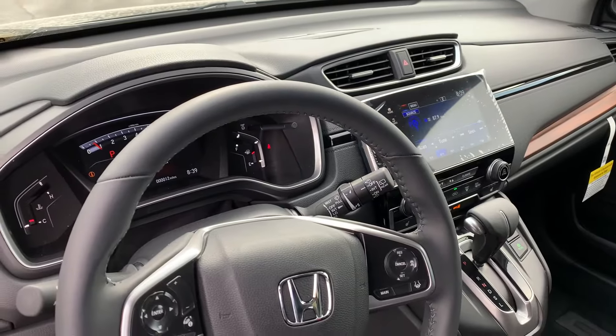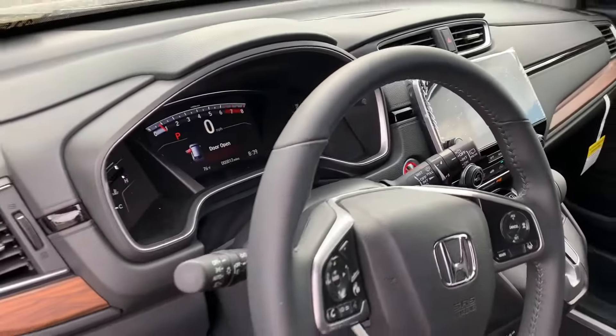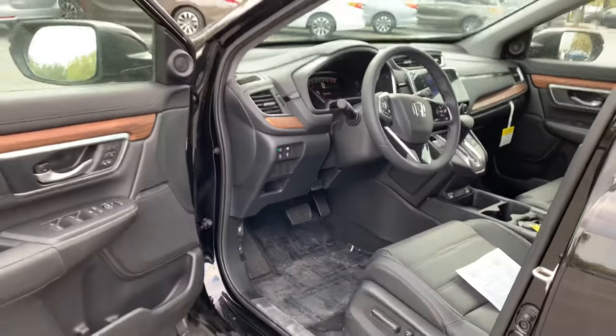It also comes with push-button start, remote start, and Honda Sensing. Let me know if you have any questions and have a great day.